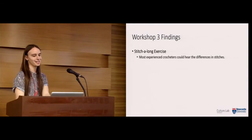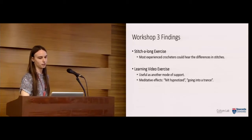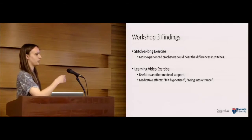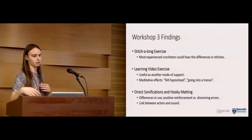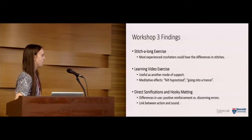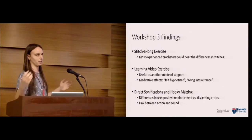In terms of findings from workshop three: for the stitch-along exercise, the most experienced crocheters could hear the different stitches, but the least experienced couldn't — so it was useful to some, but not as a general learning tool. The video exercise was described as useful as another mode of support: one participant said she only had to glance up at the video occasionally because she could follow along with the sound. Using the sonifications with the new craft, hooky matting, participants used them in different ways — some as positive reinforcement, others to discern errors. They all noted a strong link between action and sound; when we removed the sound, one participant even stopped, because the sound had become part of the experience of learning the craft.